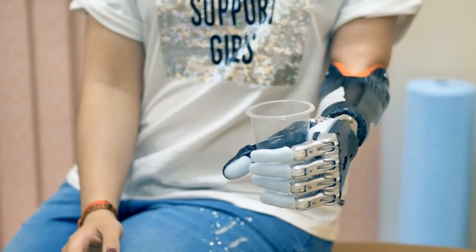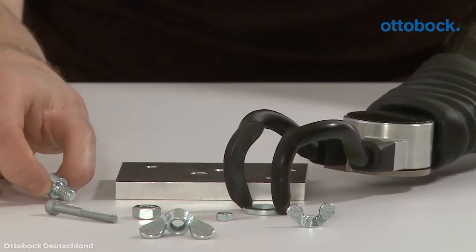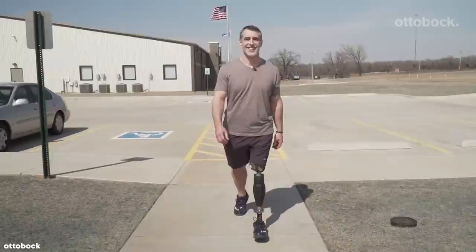In today's modern age, prosthetics are becoming more and more advanced. These life-changing devices can help people live a normal life, and eventually they'll be indistinguishable from real limbs. Today, we're taking a look at the top 15 most advanced prosthetics.